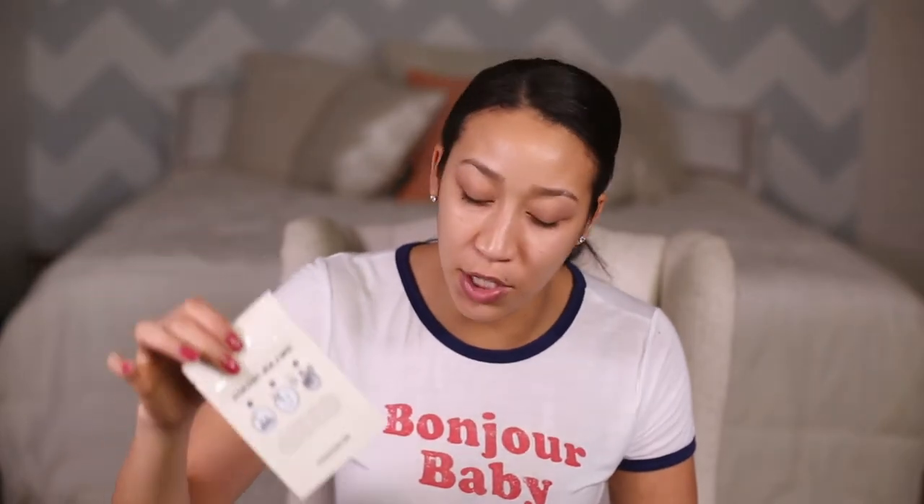Inside comes two packs and I believe there are ten strips in each pack, so you'll get 20 total in the box. You can find it at Sephora.